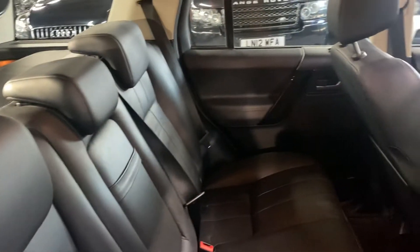The boot is nice and clean and tidy. There's ISOFIX on the two outer rear seats, as per usual on most cars nowadays.